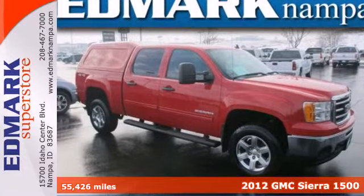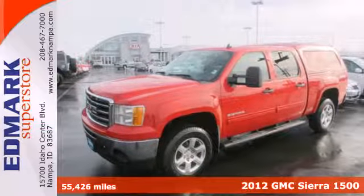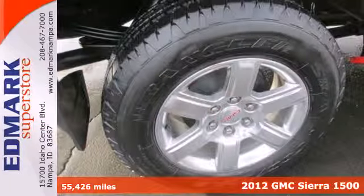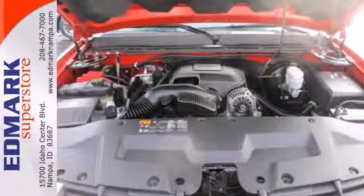Here's the 2012 GMC Sierra 1500. This acclaimed pickup is a practical choice with standard amenities including a tire pressure monitor, variable intermittent wipers, stability and traction control, four-wheel anti-lock brakes, and multiple airbags.